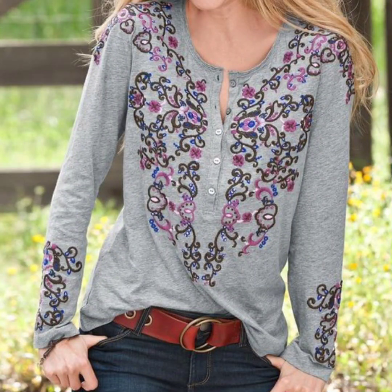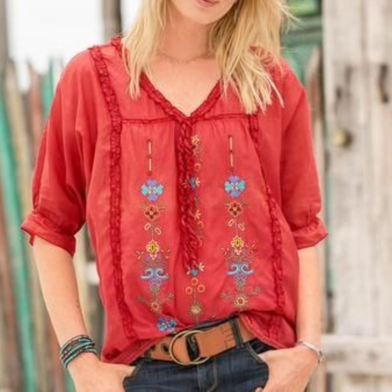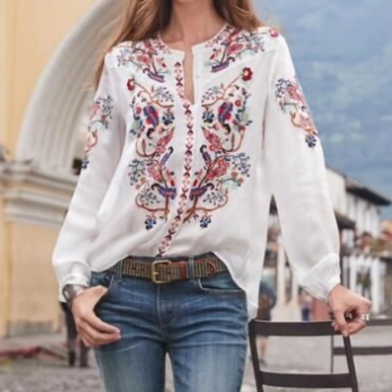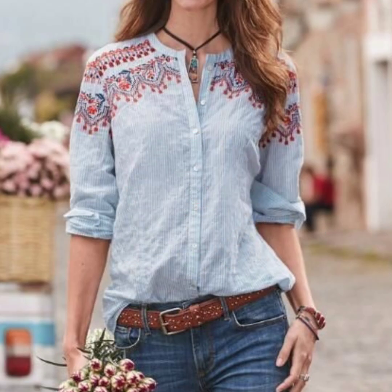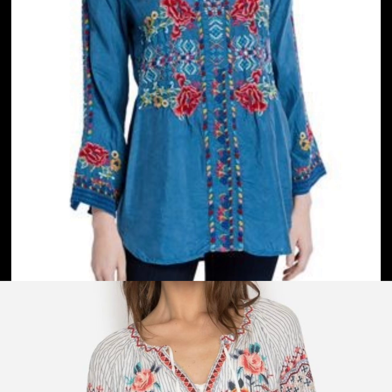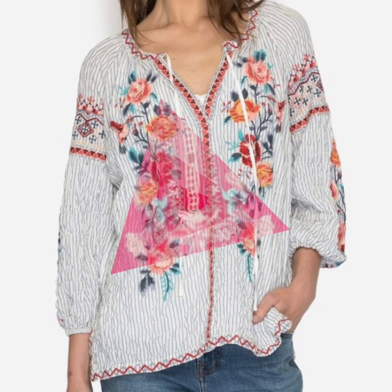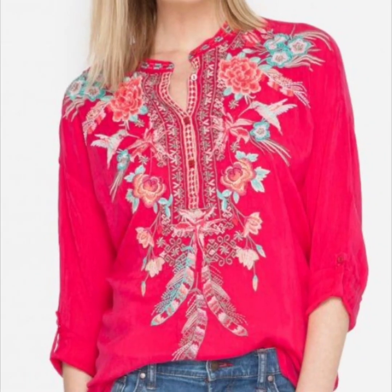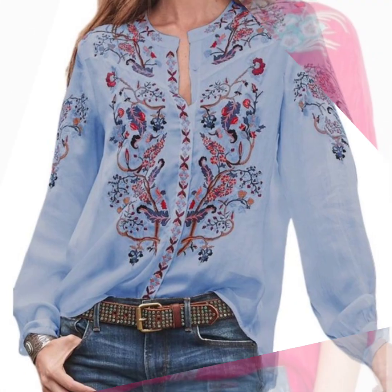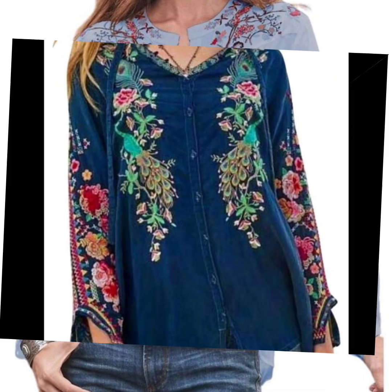Every design is so awesome, stylish, and beautiful. Some are half sleeve style and some are long sleeve style. You can wear this type of blouse for any casual wear, daily routine, official routine, or semi-formal functions. They also pair well with jeans, palazzos, and pants, and you can get different amazing ideas of thread color combination styles.